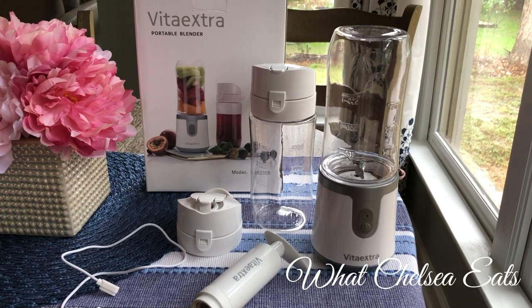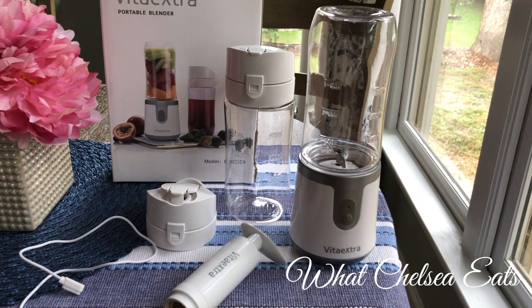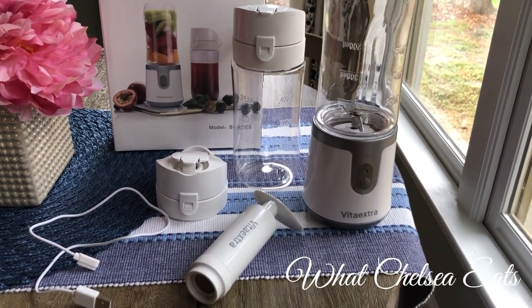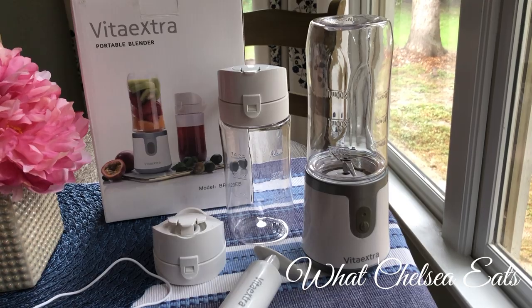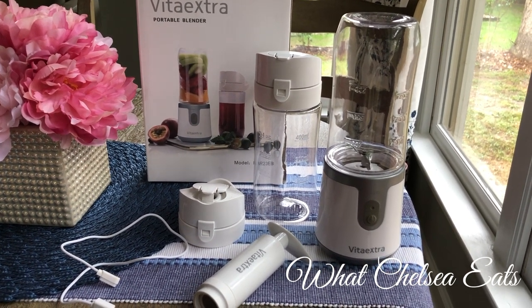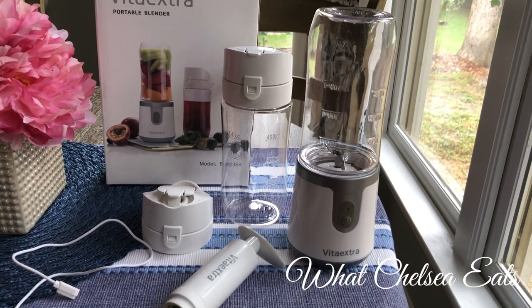Everything I'm talking about in this video will be listed in the description box below. This company, Vita Extra, sent me this blender and it's pretty cool. It's cordless and great if you're on the go and need to blend your food. It won't do what a Vitamix will do, but if you want to blend a smoothie, a salad dressing, or something on the go, it's perfect. It comes with a little pump to remove extra air from the container to keep ingredients fresher longer. You can even charge it in your car via a USB cable, and the containers are BPA free.